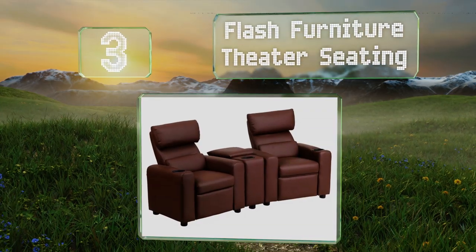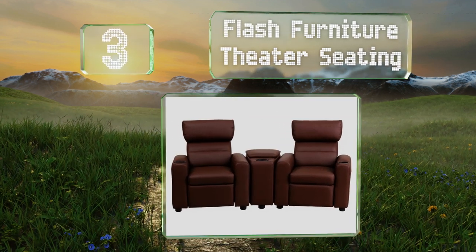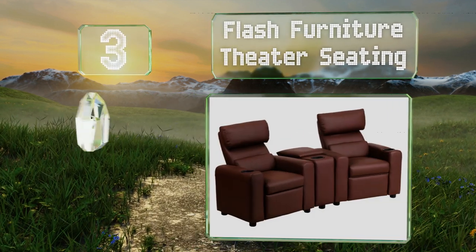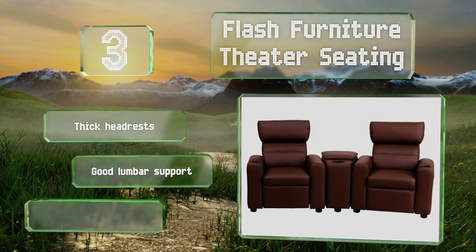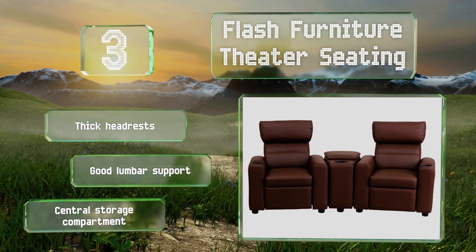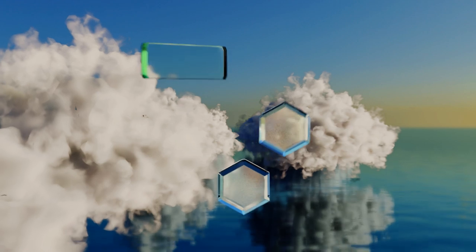Nearing the top of our list at number three, if you're setting up your den for ultimate movie nights, the Flash Furniture Theater Seating will make a great investment. It's a set with three cup holders and some table space between the chairs, and it offers thick headrests and good lumbar support along with a central storage compartment.